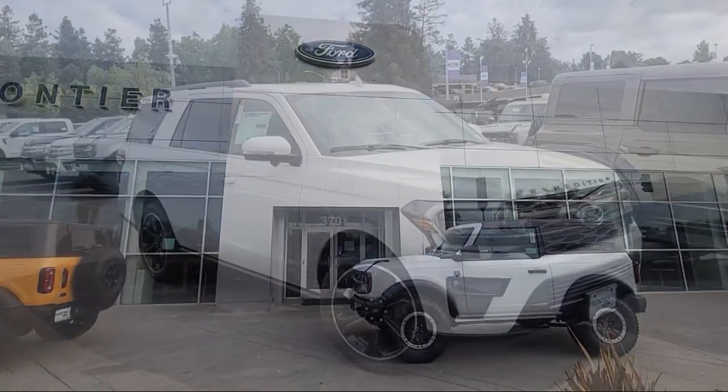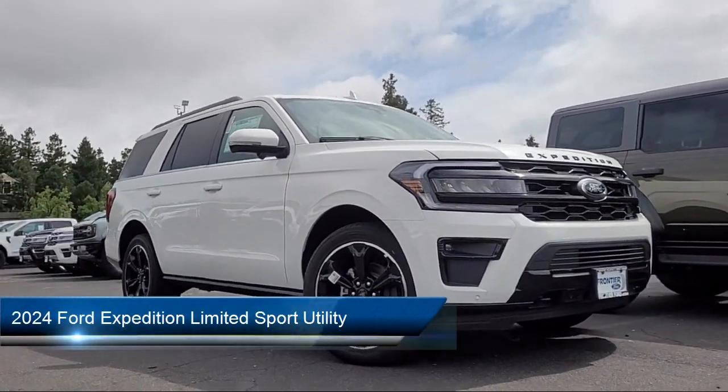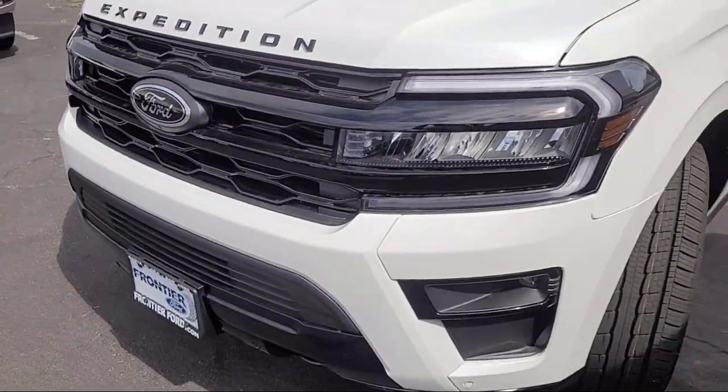Welcome to Frontier Ford, and here's a look at one of our great vehicles for sale. It comes equipped with heavy duty trailer tow package, Ford Co-Pilot 360 Assist, and rear view camera.